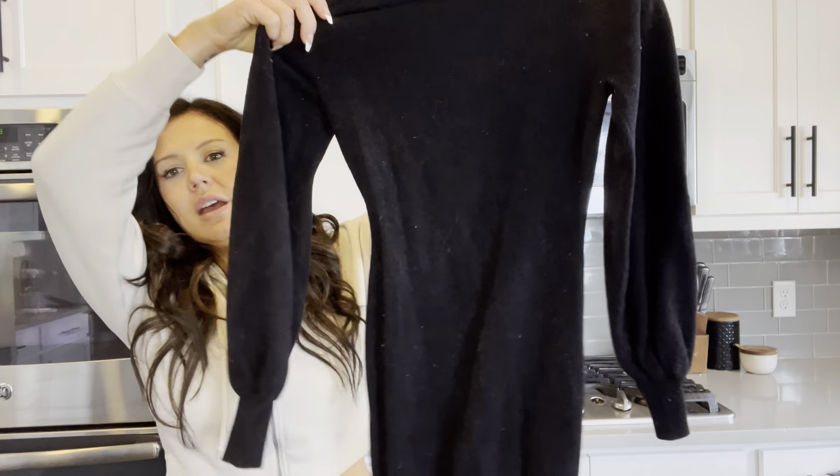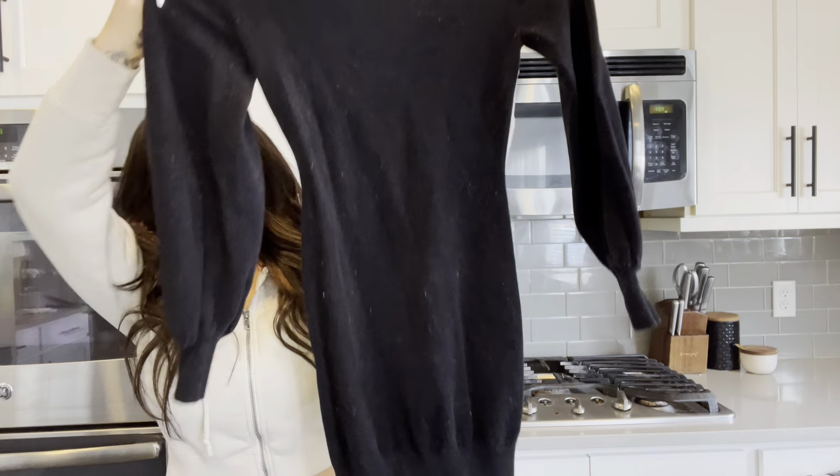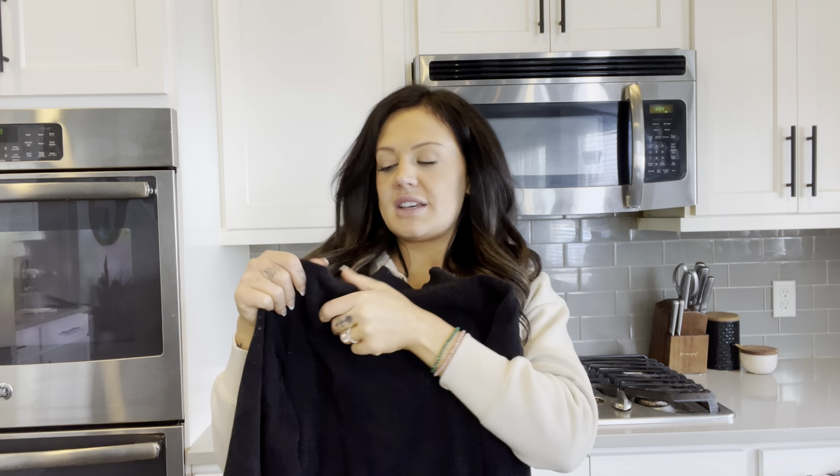I bought this for family pictures, but I've actually worn it multiple times since then. It is a slim fit, kind of body hugging. It does have these puffy sleeves, which are super puffy, but do kind of give the same effect.